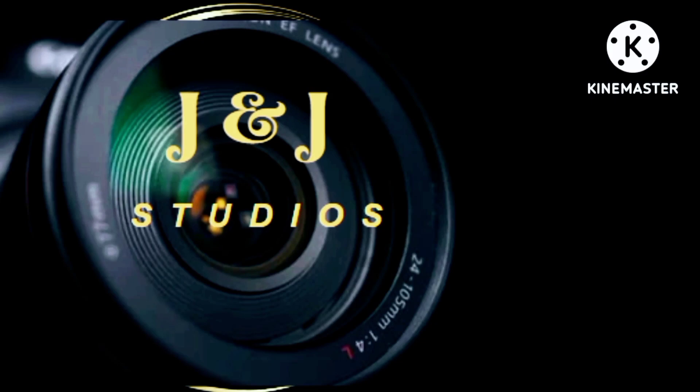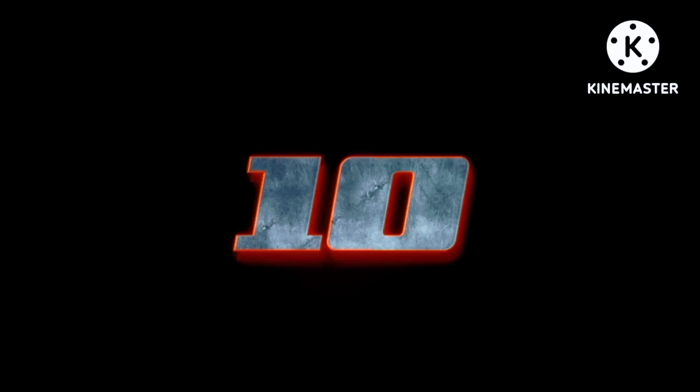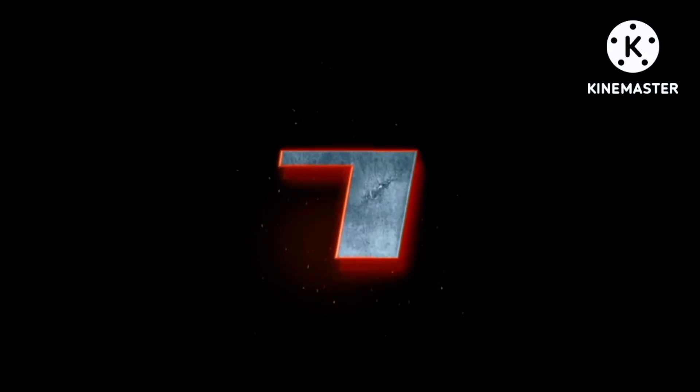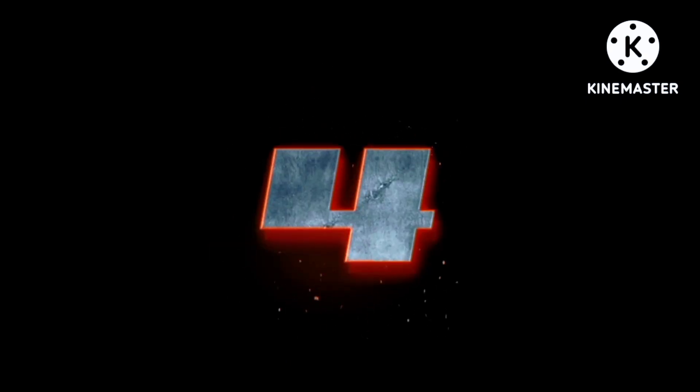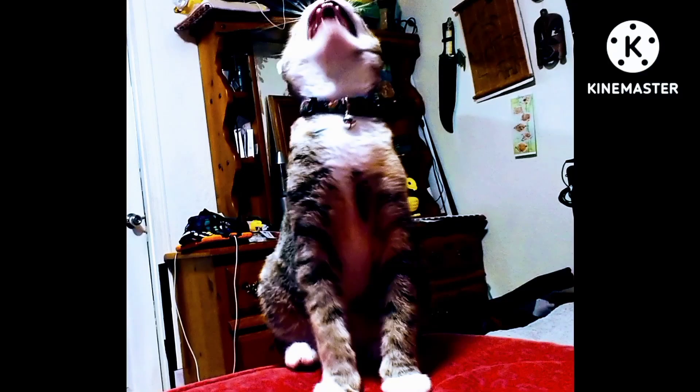This is J&J Studio. Thank you for stopping in. We got another wonderful video for you. Welcome to another J&J Studio video.